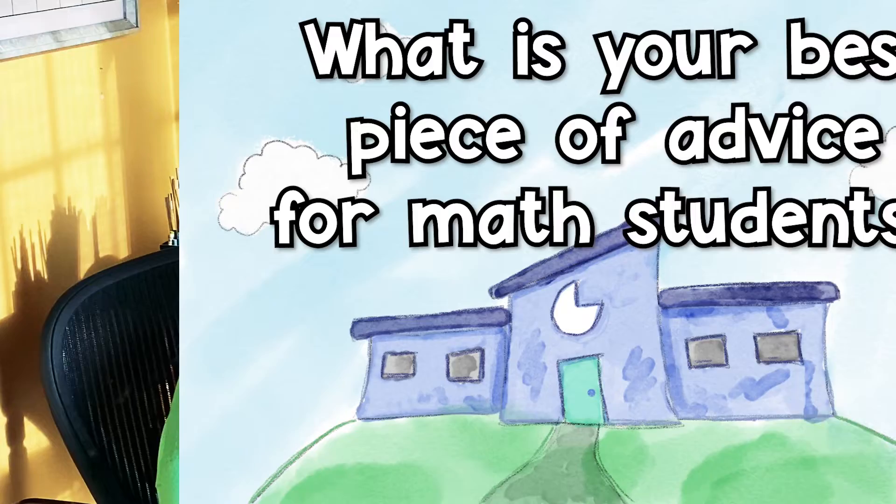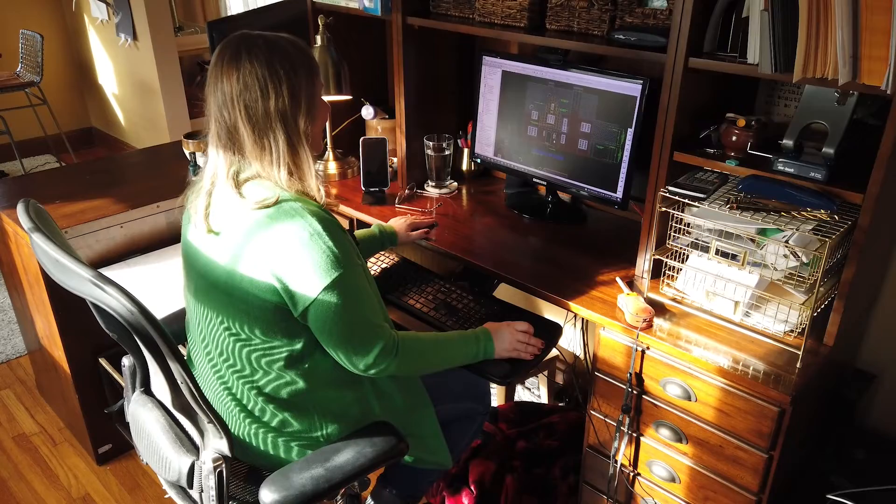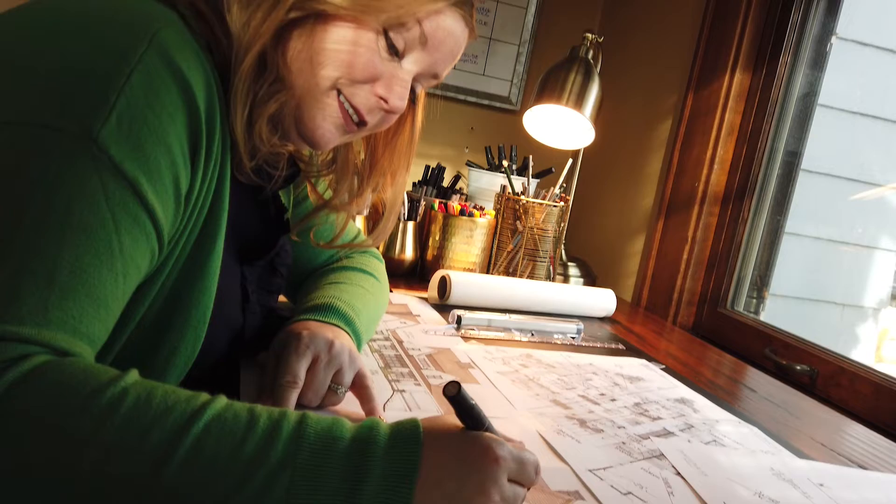What is your best piece of advice for math students? Just do what you love — find something you're good at, something you love to do that you can get paid for and be happy doing. Math just happens to be a huge part of my career. I found something I love and I use math, art, and physics every day.